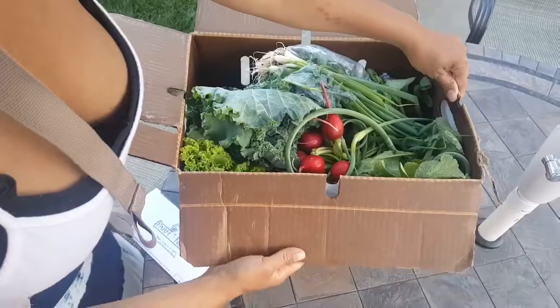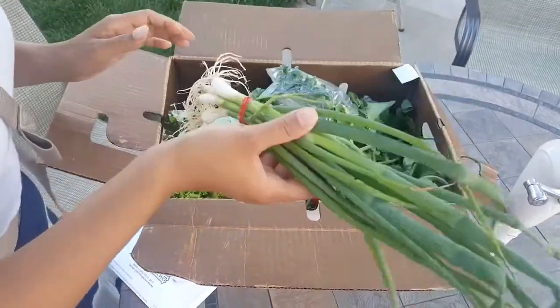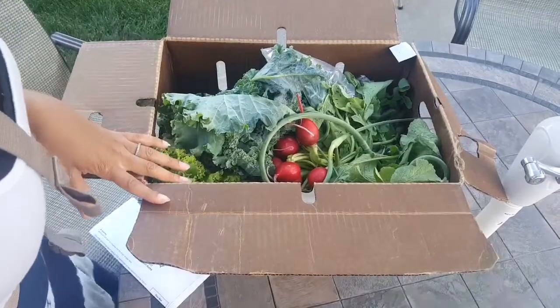So, some nice green veggies. We have green onions, or scallions as some people call them. Those are good. You can freeze them up.